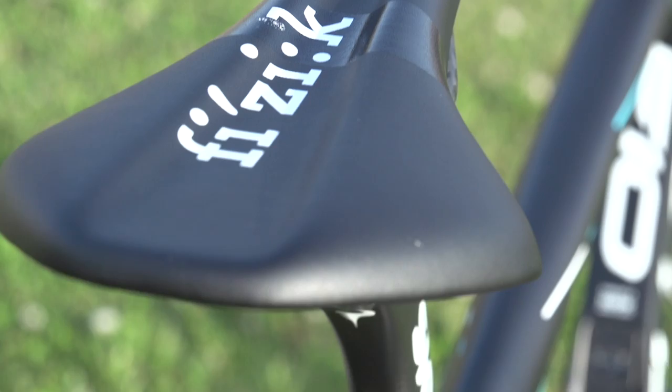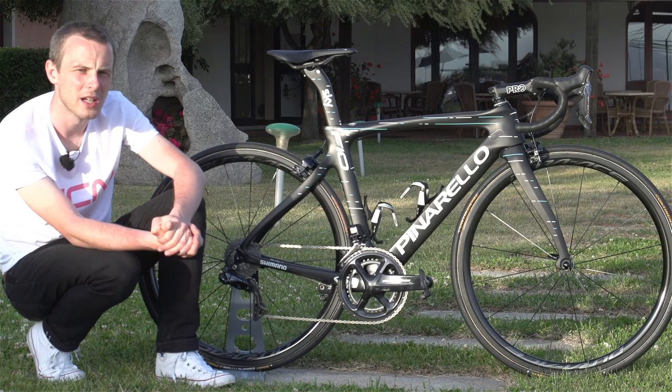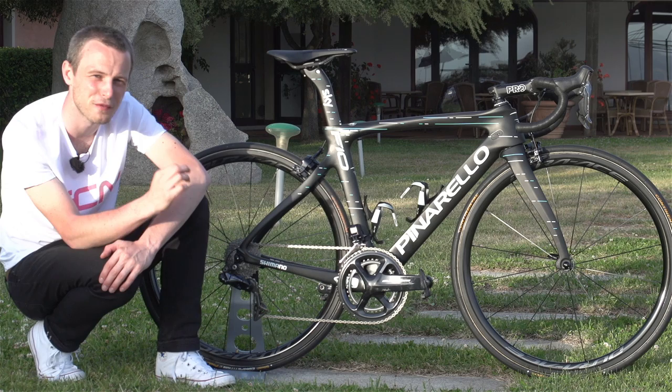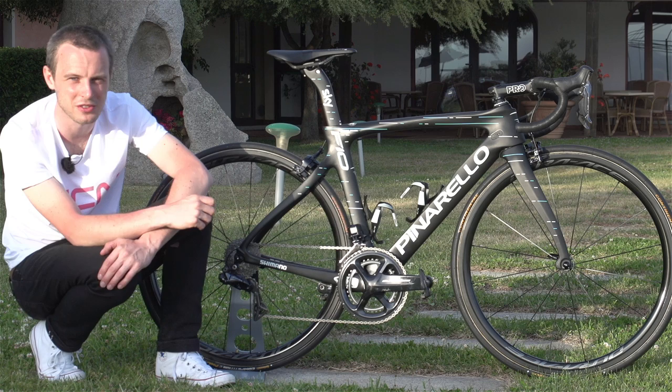He's got a Pro Stem, 121 millimetres in length. One of the things that we always marvel at about Team Sky's bikes is just the lengths that the team and the mechanics are prepared to go to make sure the bikes fit as well as possible and go as fast as possible. Stems in one millimetre increments still is amazing to me, and I've been lucky enough to do pro bikes on a few Team Sky bikes now.